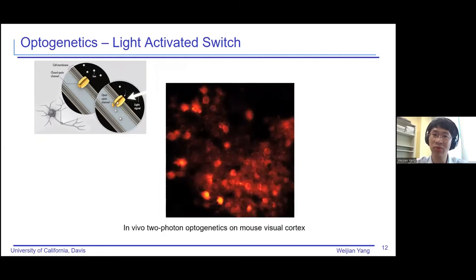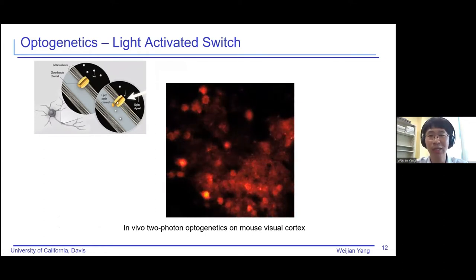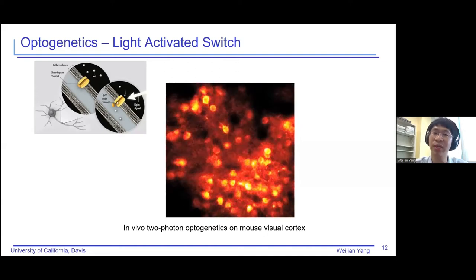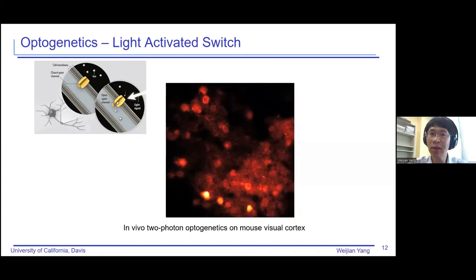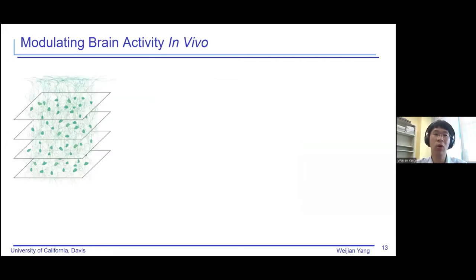Here is a specific example we do in the lab: we simultaneously perform imaging and optogenetics. On the one hand, we are seeing the spontaneous cell activity. On the other hand, periodically, we activate the entire plane's neurons simultaneously so we see all the cells turn on at that particular moment — that is the effect of optogenetics. In this case, we need to use two different lasers in this so-called all-optical approach: one laser for imaging, and the other laser to do the activation of the light-sensitive opsins.